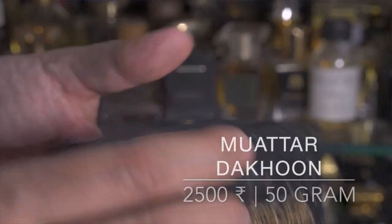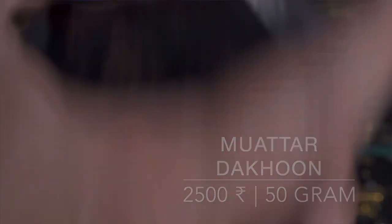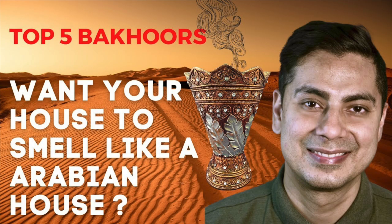At number three I've got an Indian house that specializes in two things: their Uds, which I absolutely love, and their Bakurs or Mottars. This particular Mottar is Mottar Dakhun. If you want to understand the difference between Bakur and Mottar, go watch my last video where I have explained all these terminologies in the world of incense.